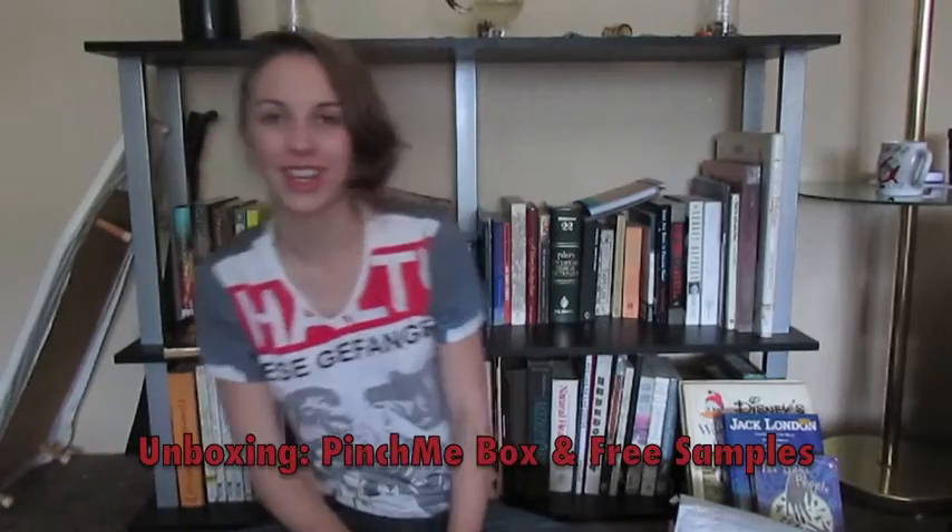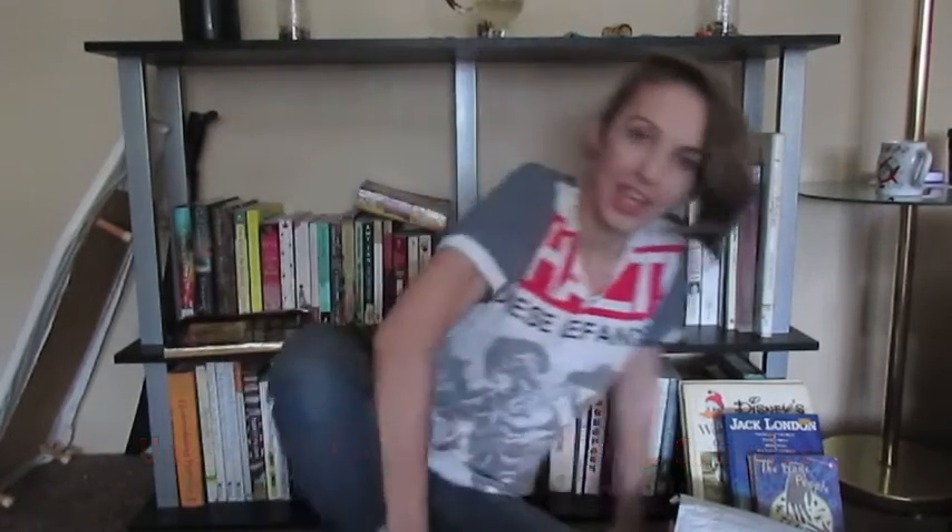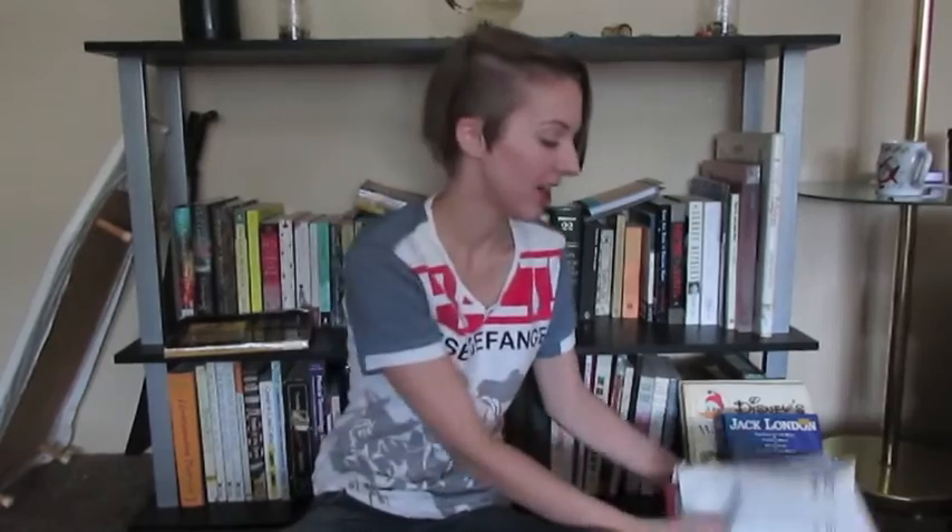Hi guys, it's Marissa. I put on some jeans and we're back for the next video. So now we're going to do a mail haul unboxing sort of a deal. I got my Pinch Me box, something that I started to open last night and decided I wanted to do on camera, and then some samples. So let's just get right into it.